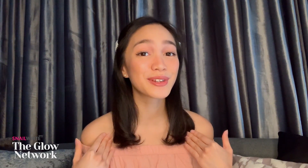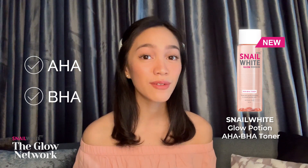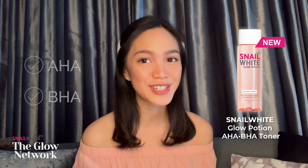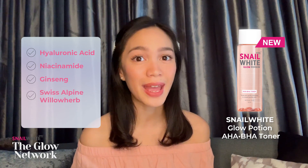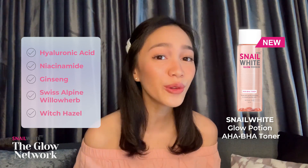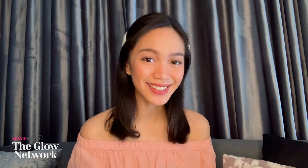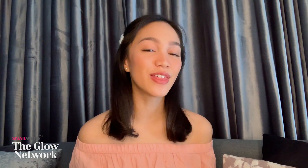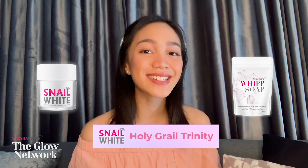Thank you for that, Dr. Ana — that was very educational. If you want to try some skin acids or chemical exfoliants, Snail White has the perfect product: the Glow Potion Toner. It has both AHAs and BHAs, which according to Dr. Ana will give you the best of both worlds. It also has skin-caring ingredients like hyaluronic acid, niacinamide, ginseng, Swiss alpine willow herb, and witch hazel. Together they can exfoliate, hydrate, smoothen, and brighten your skin. You can also pair the Glow Potion with Whip Soap and Moisture Facial Cream to complete the Holy Grail Trinity Skin Care Regimen.